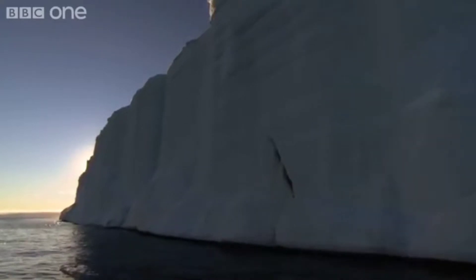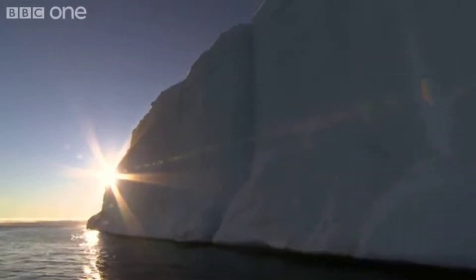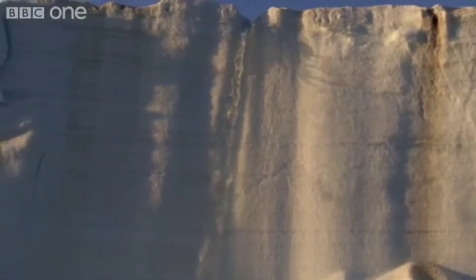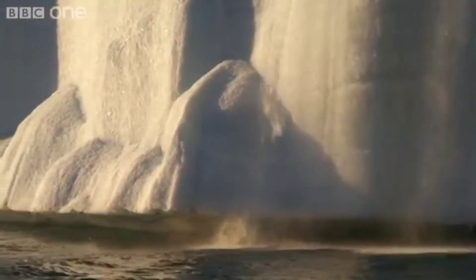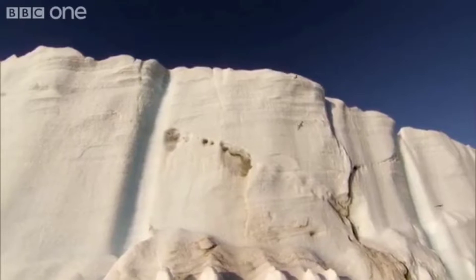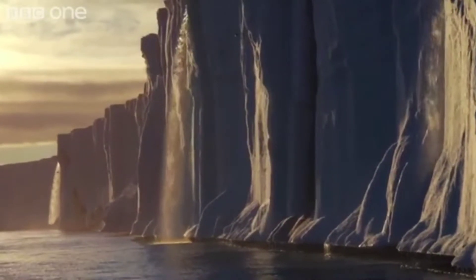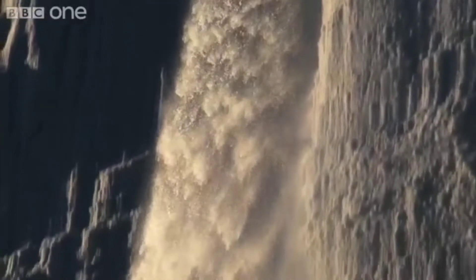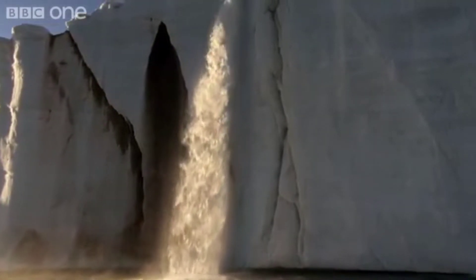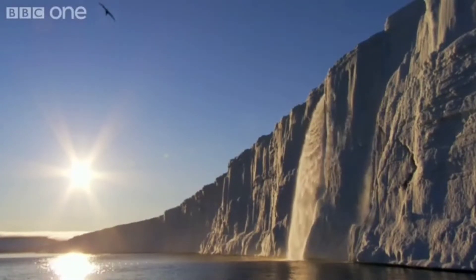MILES O'BRIEN: At the height of summer, even the permanent ice caps are touched by the power of the sun. Meltwater, channeled down from high on these ice caps, pours over a precipice where the ice meets the ocean. Along this 200-mile wall of ice, a thousand freshwater cascades plummet into the sea.